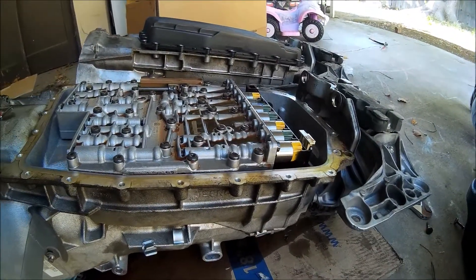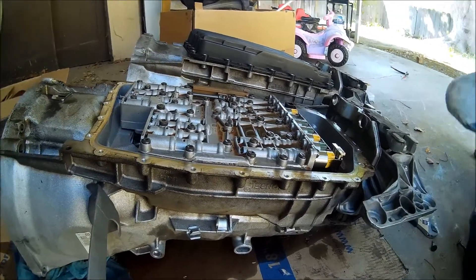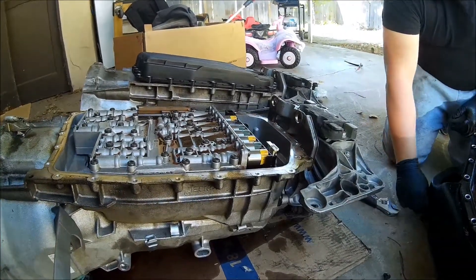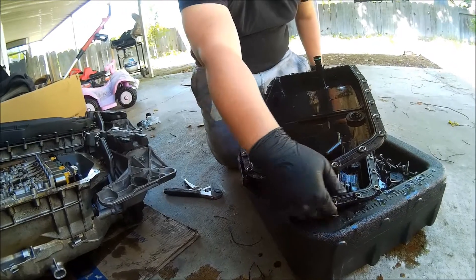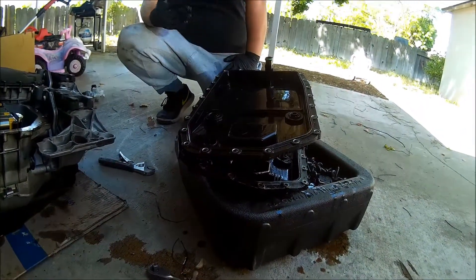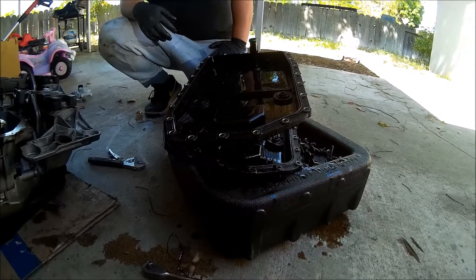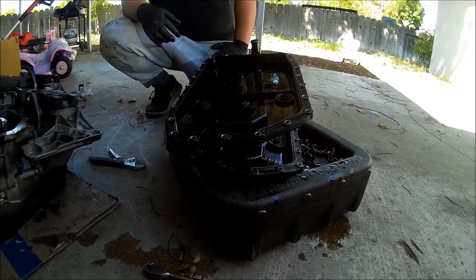And these are the solenoids? Yeah. There's like seven of them — maybe all six and maybe one reverse. At least you can sell this one, right? You can sell the old one? I don't know. Somebody might just need the solenoids and want to go the cheaper route. Probably just put it up.